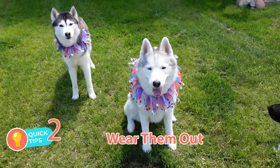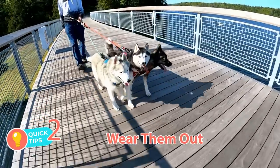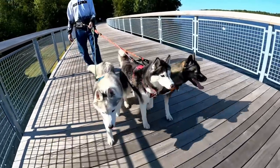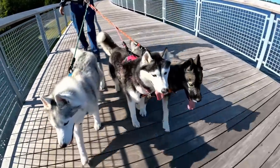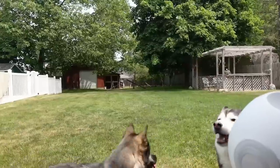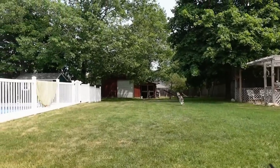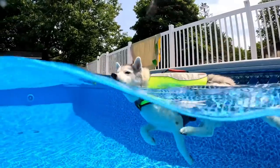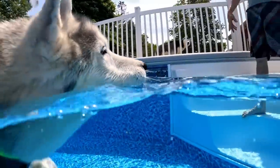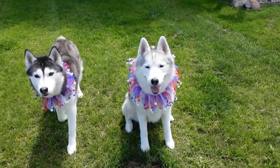Tip number two: wear them out. I'm not talking about a simple walk around the block — a tired dog is a calm and happy dog. When you know fireworks are going off that night, earlier in the day take your dogs out for a really long walk, as long as it's cool enough. Play with them in the yard with a ball, take them for a swim, or give them a puzzle toy for some extra mental stimulation. Anything you can do to tire your dog out is a good idea.